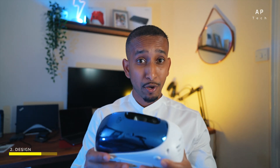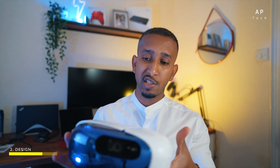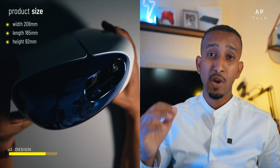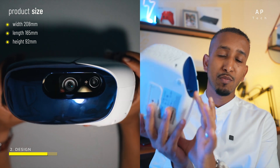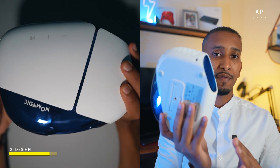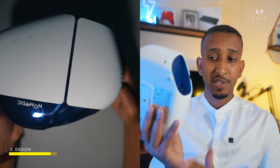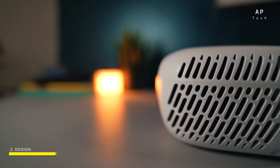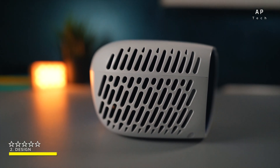The projector is quite compact and unique. It measures 208 millimeters wide, 92 millimeters from top to bottom, and 165 millimeters at the back, where it tapers in shape. It has Harman Kardon speakers on the left and a fan on the right.